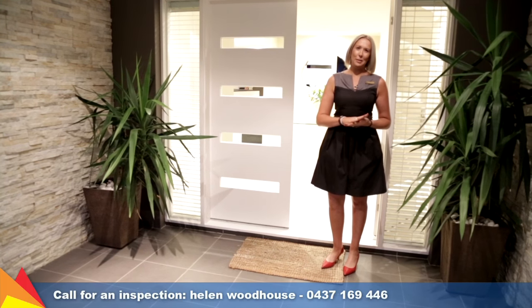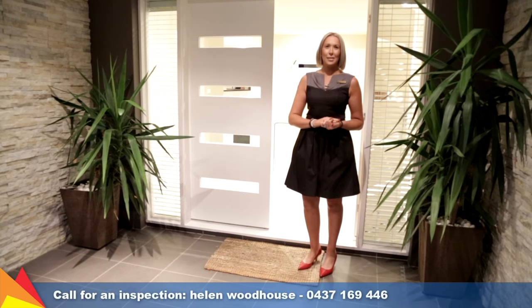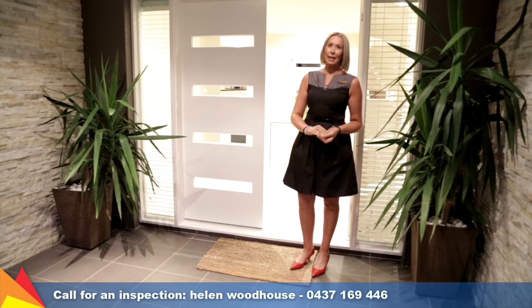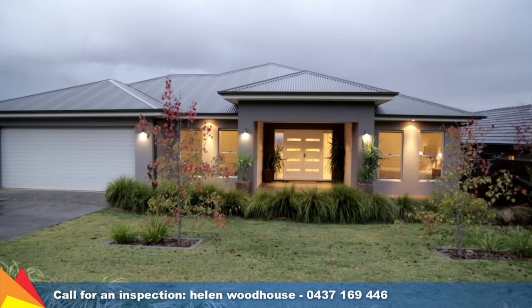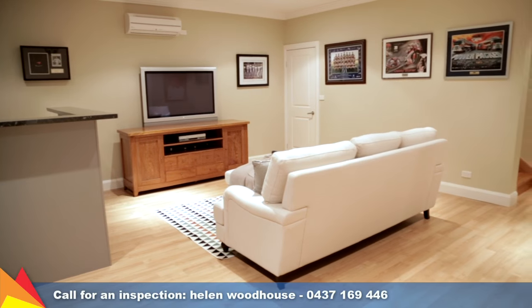Hi, I'm Helen Woodhouse from Fitzpatricks Real Estate, and I'm delighted to bring you 40 Atherton Crescent, Tatton, Wagga Wagga. Impressive in scale and grand design, this striking home showcases a superb fusion of style, space and sophistication for executive family living. Let's go take a look.